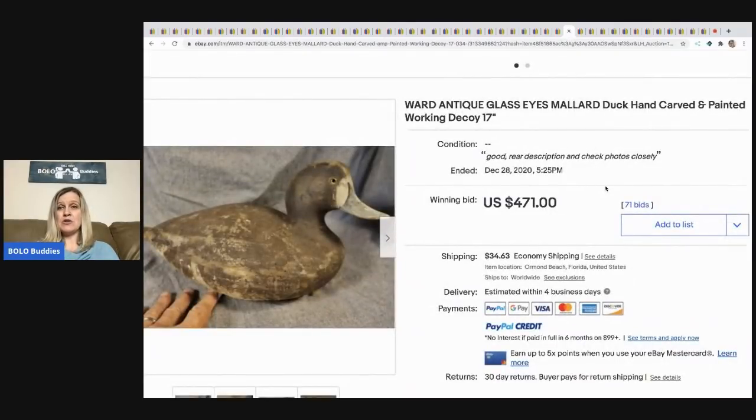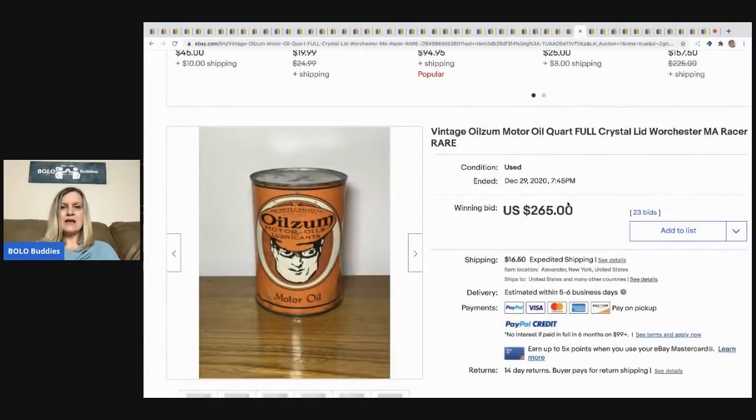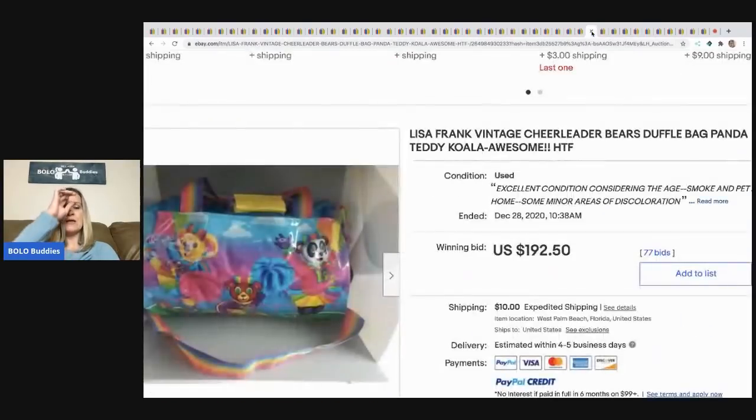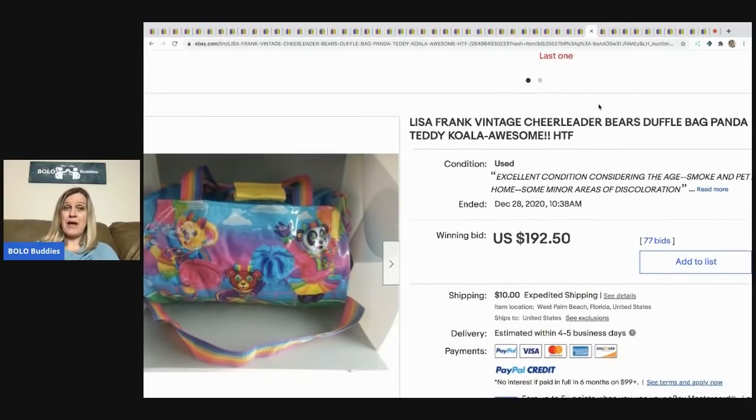The next item is this Ward antique glass-eyed mallard duck, hand-carved and painted working decoy — sold for $471 with 71 bids, buyer paid shipping. The next item is this vintage Oil Zoom motor oil, quart full with crystal lid, says 'Racer' — $265 with 23 bids, buyer paid shipping.